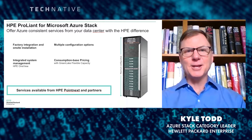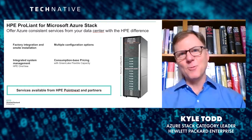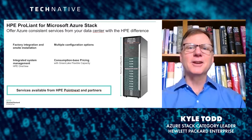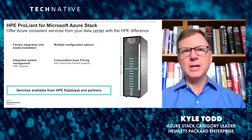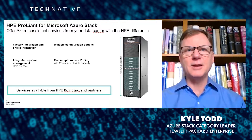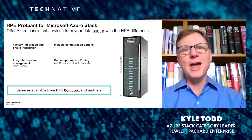This is as close as I'm going to get to a product pitch, because this is really more about market trends than it is about the details. But if you acquire an Azure Stack solution from HPE, it's based on the DL380, the most popular server platform on the planet.